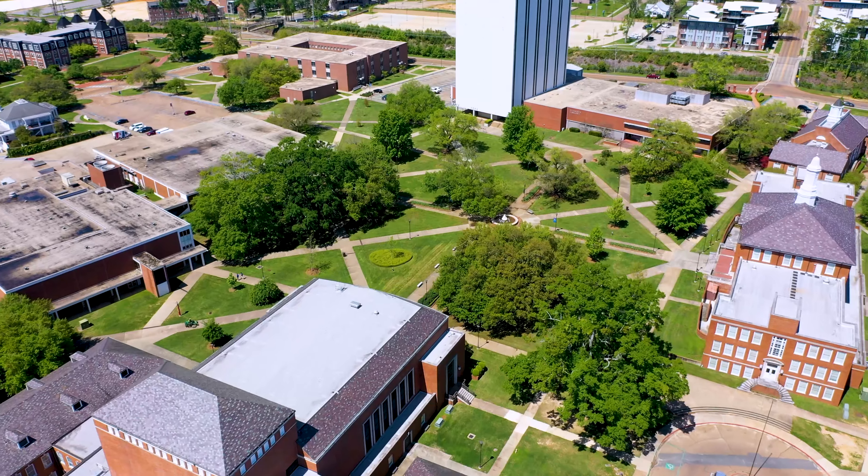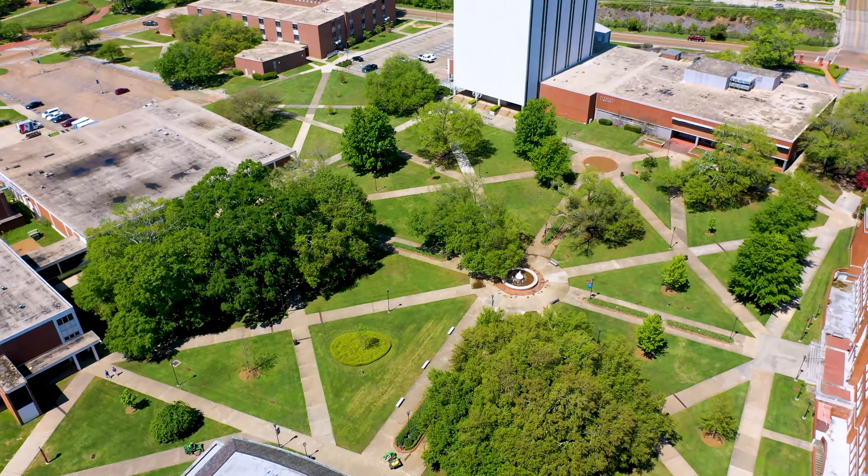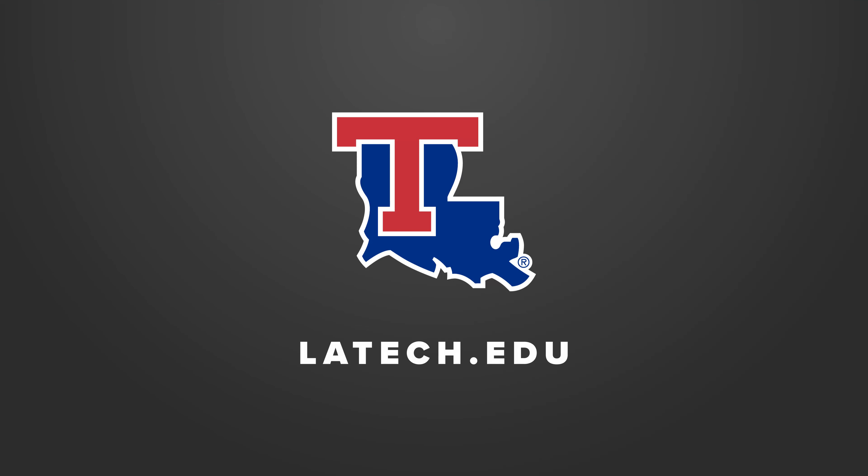To learn more about our campus during the COVID-19 pandemic, I invite you to visit latech.edu or schedule a Zoom meeting with your admissions recruiter or specialist today. Remember, forever blue, forever loyal, Louisiana Tech.